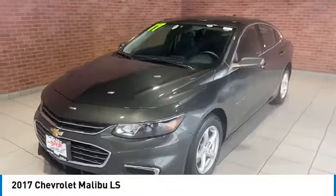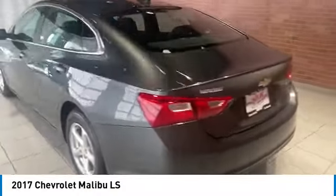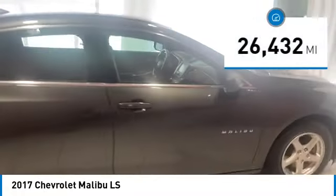Stop by and take a look at the 2017 Malibu. A combination of performance and fuel economy, the Malibu is a great commuting car. This vehicle has less than 30,000 miles.